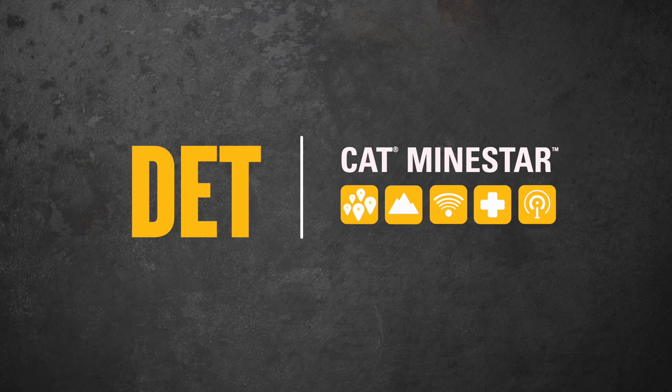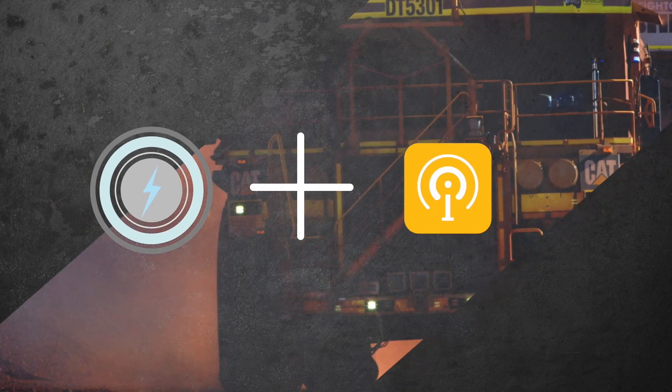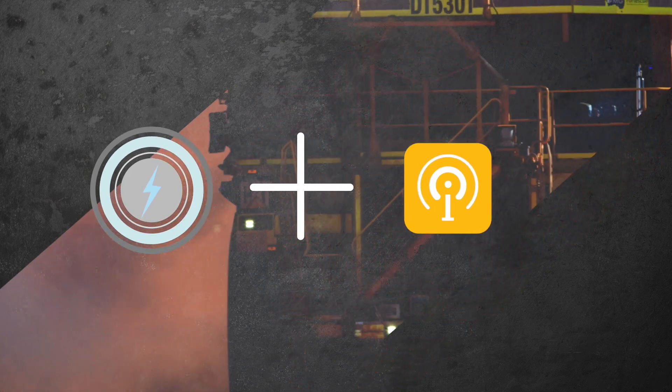The system is also being designed to work with our Command for Hauling solution, merging together autonomy and electrification to provide a holistic site solution.